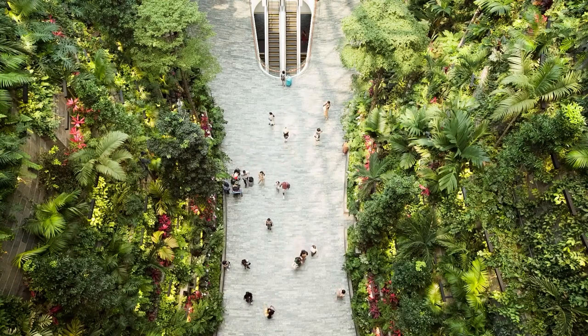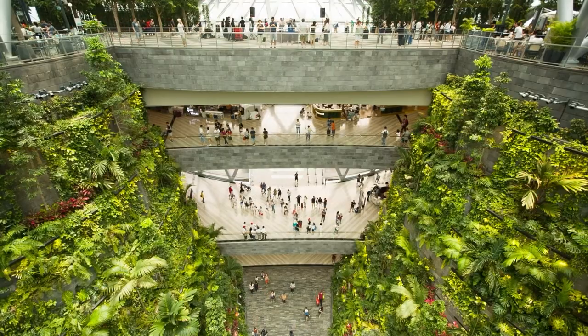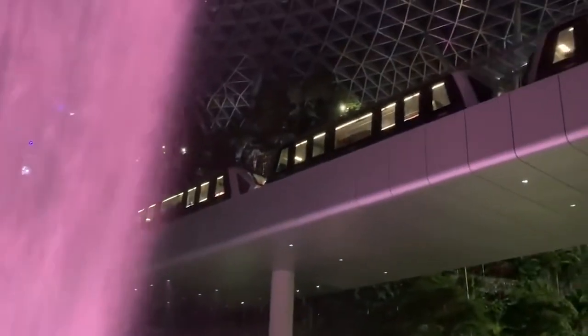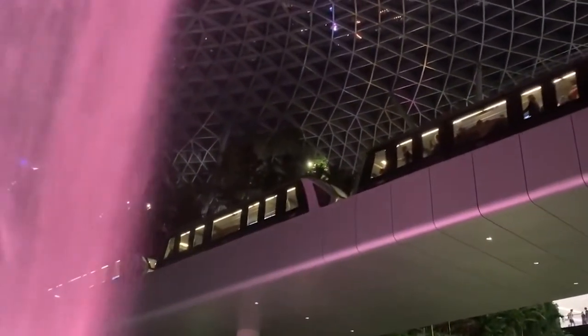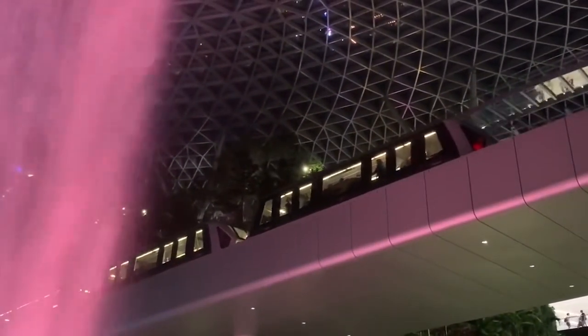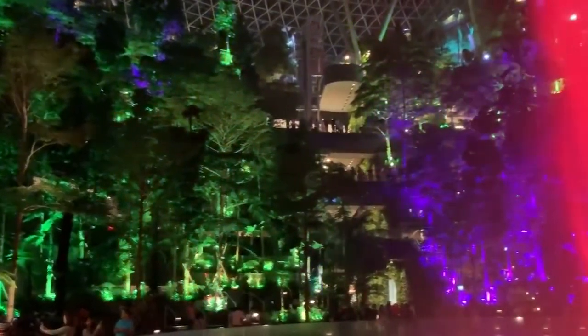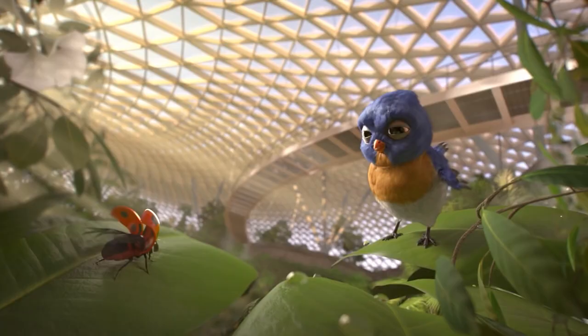The Changi region experiences frequent and strong thunderstorms. During such times, the collected natural rainwater flows at a speed of around more than 10,000 gallons per minute. The Rain Vortex provides cooling and airflow in the environment, collecting major rainwater and recycling it for use within the building, making it an environmentally friendly project.